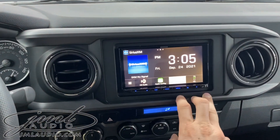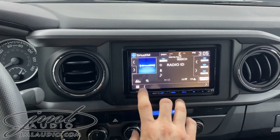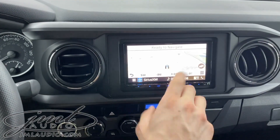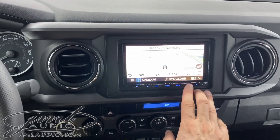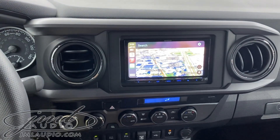We get a couple of things such as satellite radio integration in this specific car. This also gives us built-in navigation so we're not relying strictly on the phone. We also have full Apple CarPlay or Android Auto wireless connectivity.